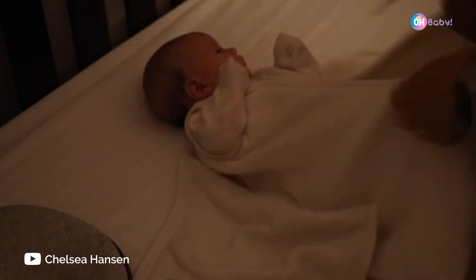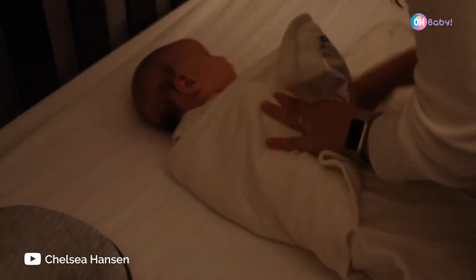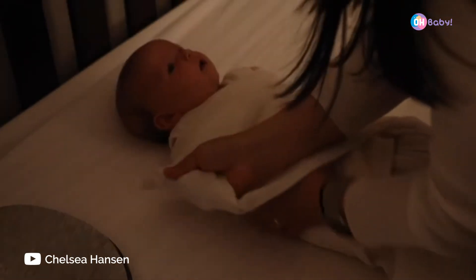Another thing I always recommend to new mamas is the Halo Sleep Style. It just makes it so easy and way less intimidating to swaddle your baby and keep them swaddled all night.